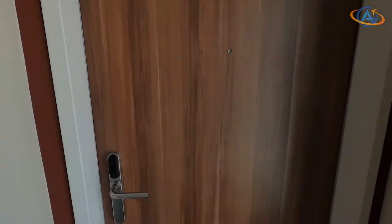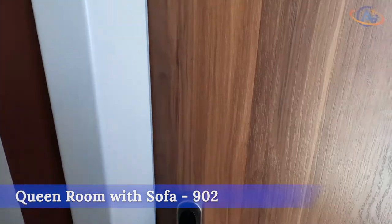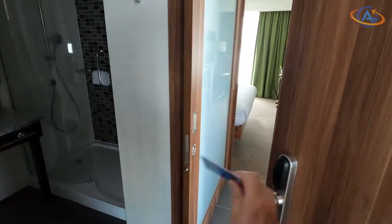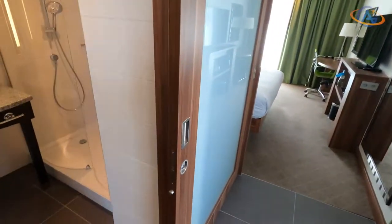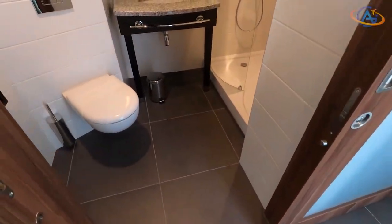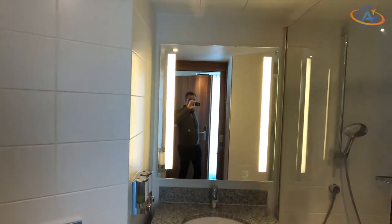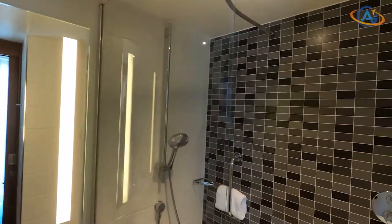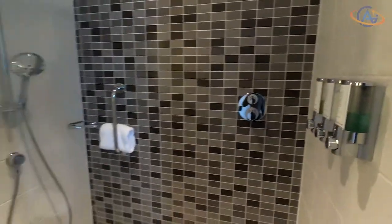We booked a queen room with sofa and selected room 902 at check-in on the app. The room itself is a standard modern Hampton room as we know it from other locations, with no surprises — standard bathroom, standard soap dispenser, standard wardrobe, standard bed, standard sofa, and so on. Everything standard, but a robust and nice standard.